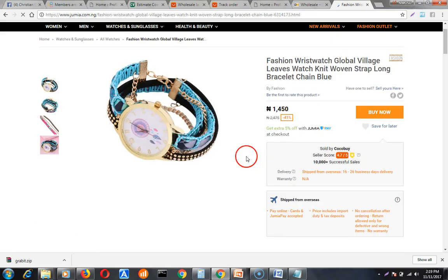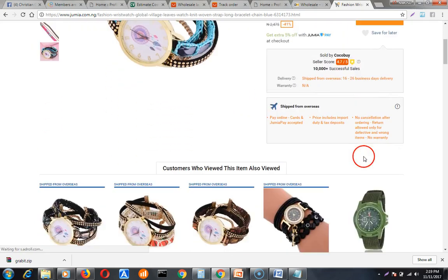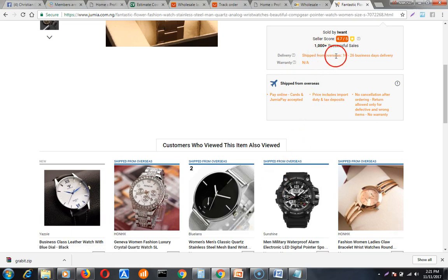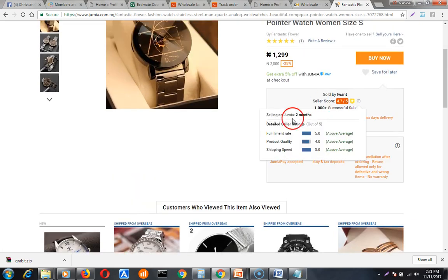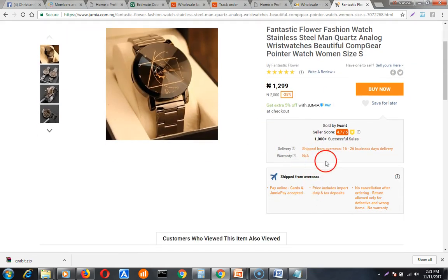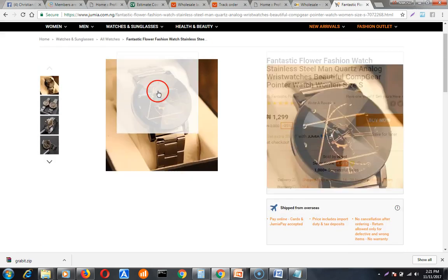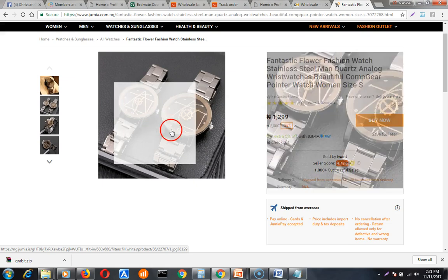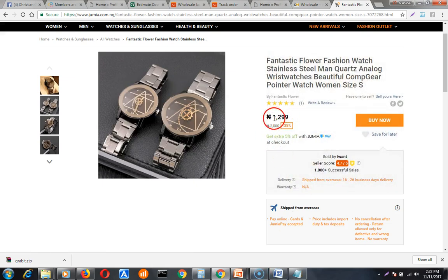This product has 1,000-plus successful sales. When you import a product like this, it will sell like pure water because you have proven sales — 1,000-plus successful sales right there. And from those websites I showed you, you can get this product at the rate of 200 to 300 naira, and it will arrive in Nigeria within three days.